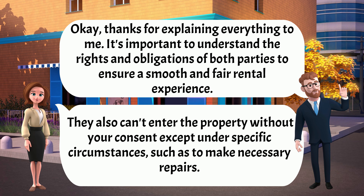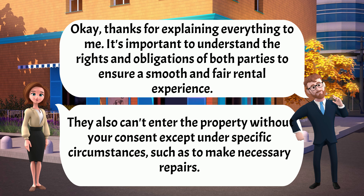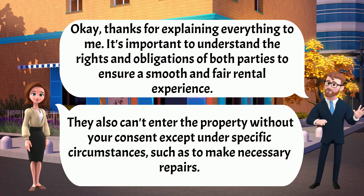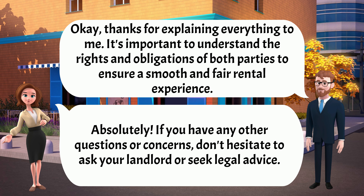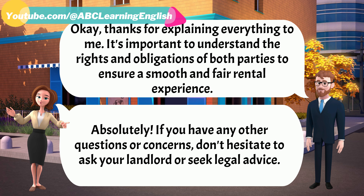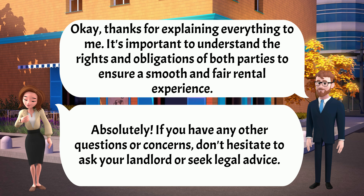Okay, thanks for explaining everything to me. It's important to understand the rights and obligations of both parties to ensure a smooth and fair rental experience. Absolutely! If you have any other questions or concerns, don't hesitate to ask your landlord or seek legal advice.